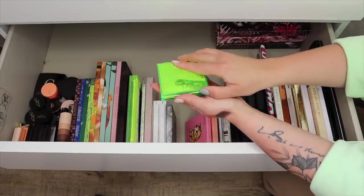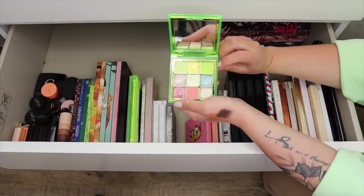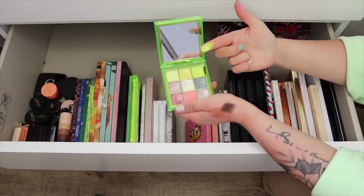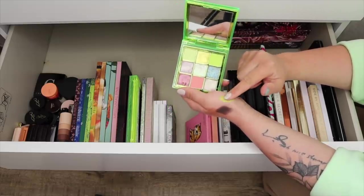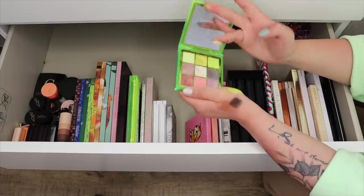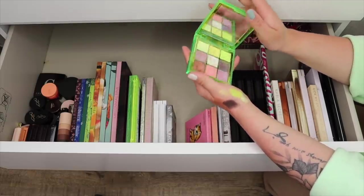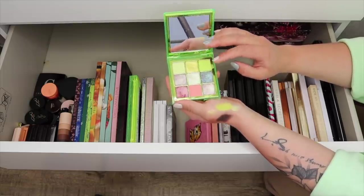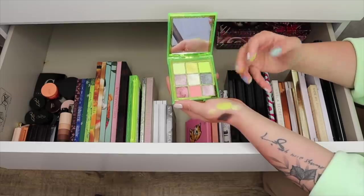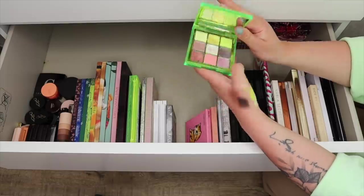This one here is the Huda Beauty Neon Obsessions — I'm going to be keeping this one just for the unique green color. I actually find the formula is good for this single shadow. I just like it for the green colors. I don't like how this one's laid out — I wish the whole palette was a green theme. These colors don't make sense together when you actually put them into a look. I'm just going to be keeping it for the top row here.